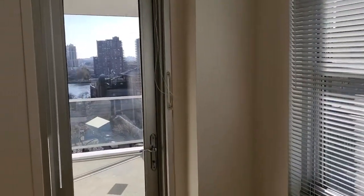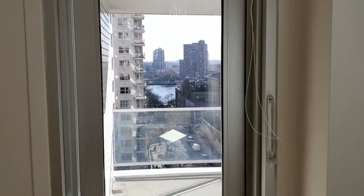The sunny spacious living room has significant wall space. The private balcony offers views of the city and the East River.